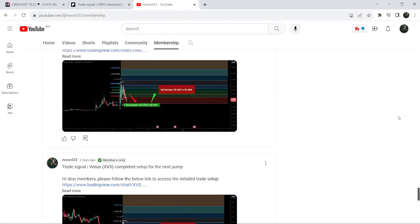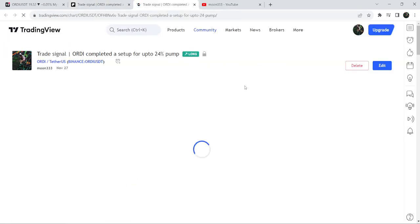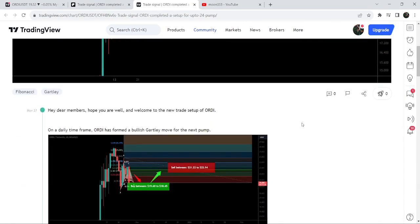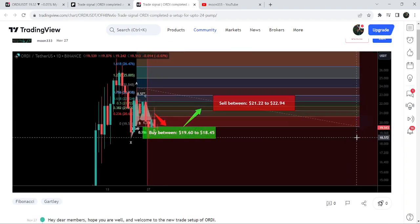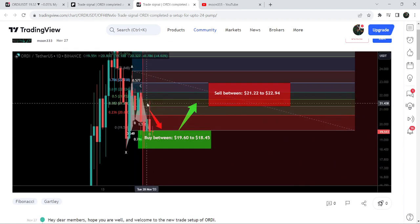I shared this signal almost three days ago with my members. It was a harmonic bullish reversal Gartley pattern that Ordinals formed with the US Dollar pair on a daily time frame chart. This was the complete trade setup: the buying zone was from 19.60 down to 18.45, with sell targets above, and a stop loss below 18.045.